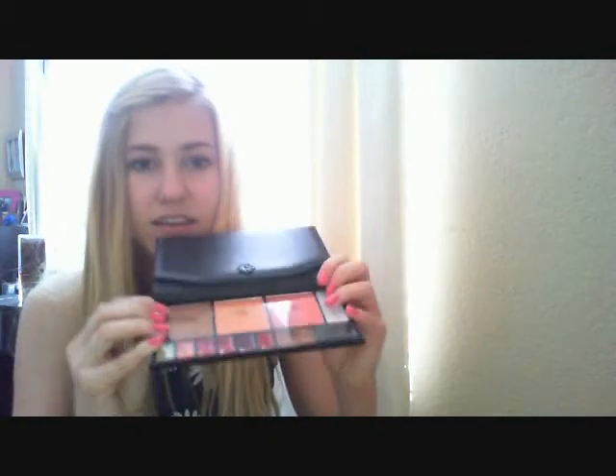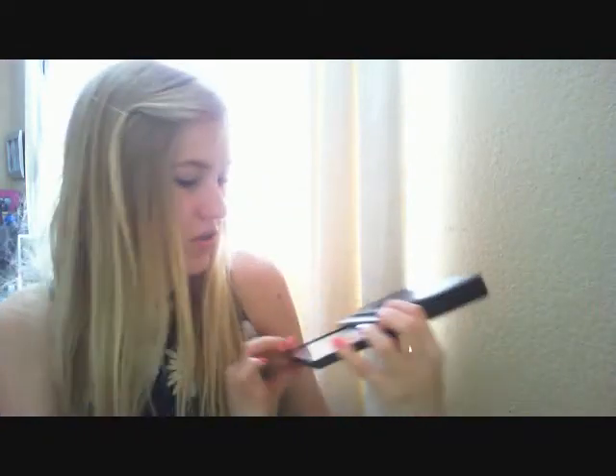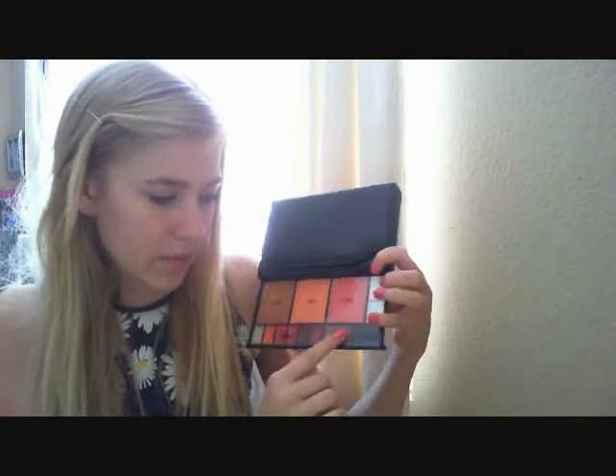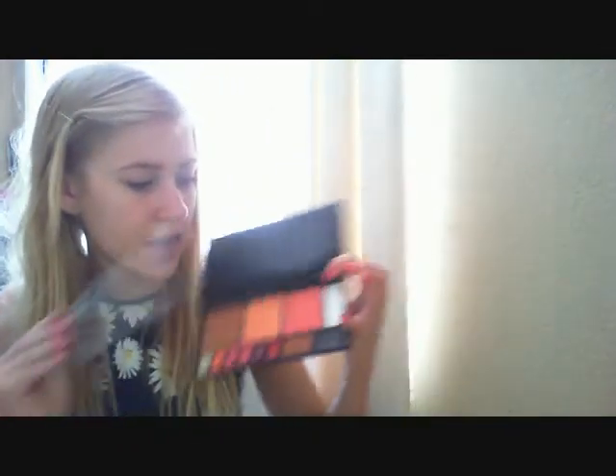Okay, so you just pull this part out. It's kind of stiff, but I'm sure it will get less stiff. As you can see, it shows you all the things — the bronzer, the blush, the face shimmer, the lip glosses, the eyebrow powder, and the eyebrow cream. And it just has this plastic coating over it, which is really nice if you want to keep the product nice and clean.